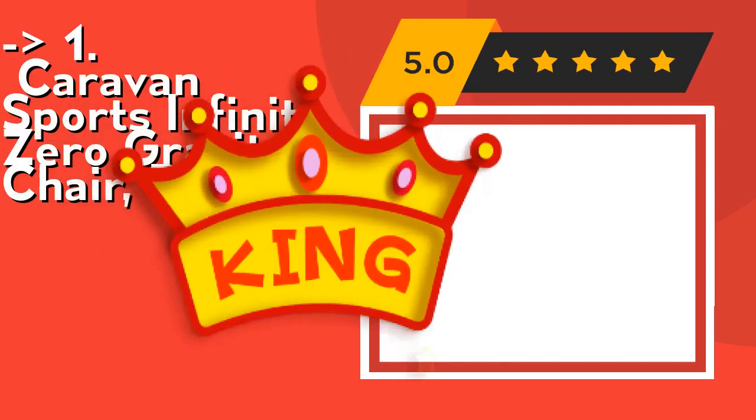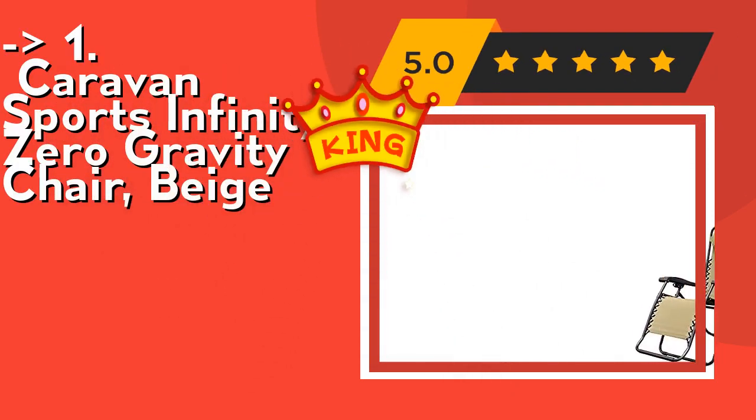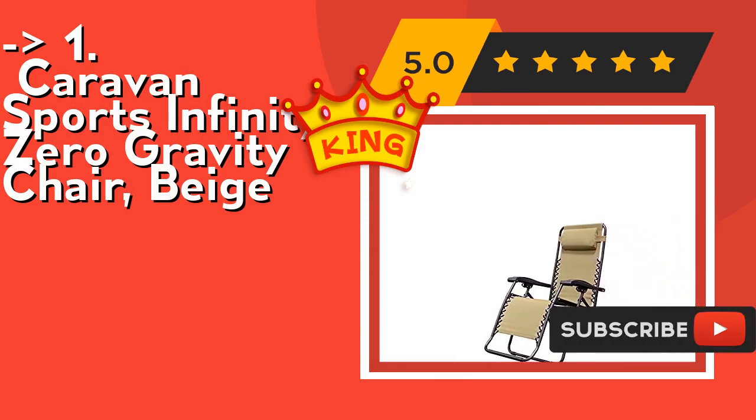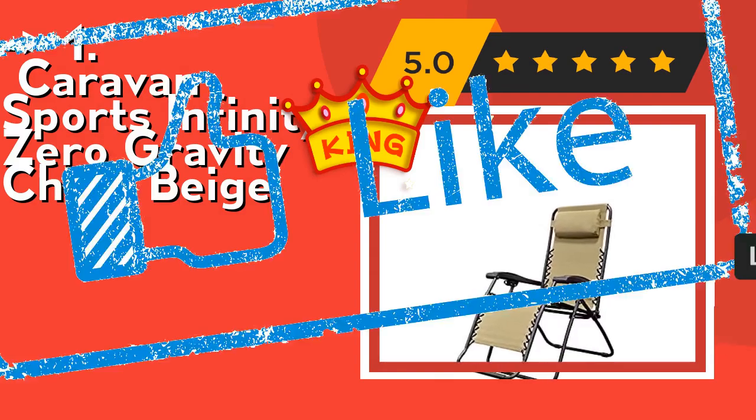The best of best, the number one pick, is the Caravan Sports Infinity Zero Gravity Chair in beige. It features a smooth recline function that locks in any position, with an adjustable headrest and lumbar support. It folds down to only 6.3 inches wide. Check out the link in the description to buy this product from Amazon.